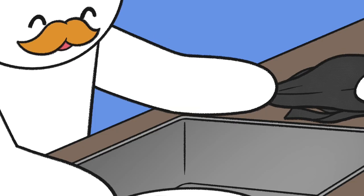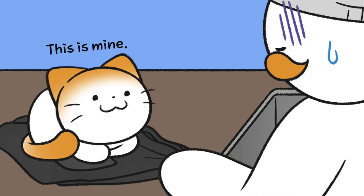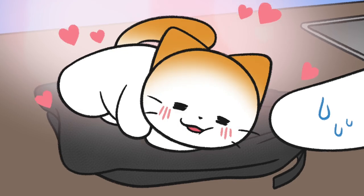They can also be found loafing on top of their owner's bag or on a towel. They are likely to be loafing there because they like the texture of the fabric.